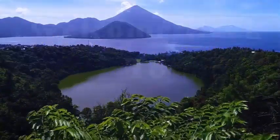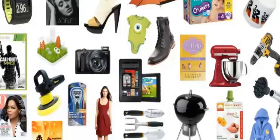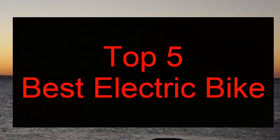Hey guys, welcome back to my channel. Today I'm going to be doing another video: Top 5 Best Electric Bikes.